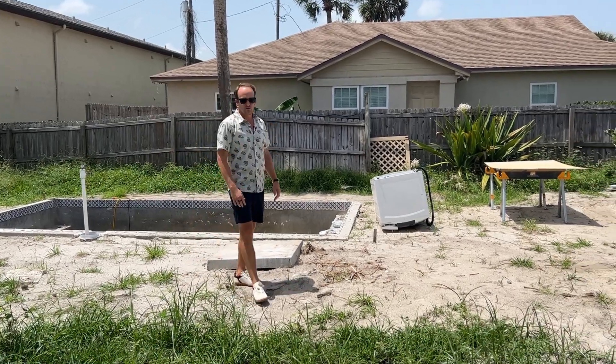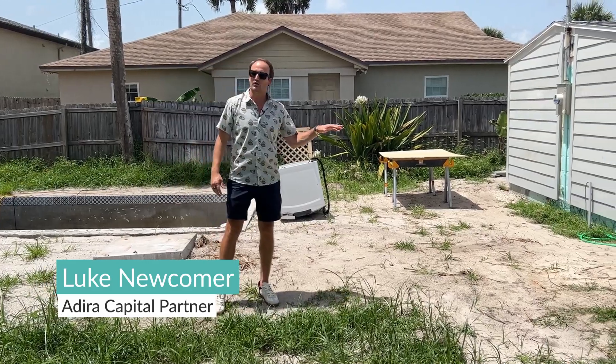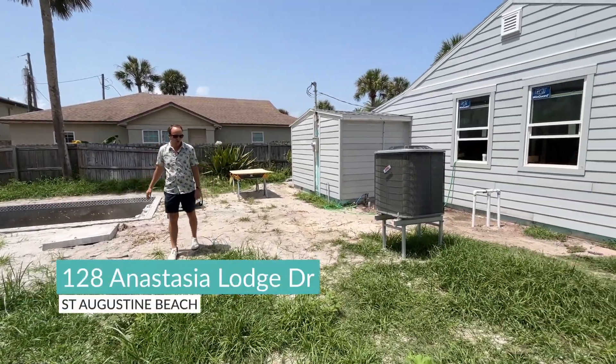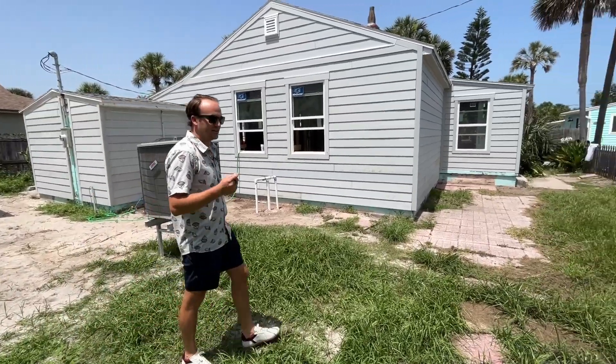Hey there. I want to give everybody that's been following along with Adira Capital's first of many projects at 128 Anastasia Lodge a progress report. We're actually out back — we dropped in a brand new pool. The first day we bought this, the place is completely and vastly different.